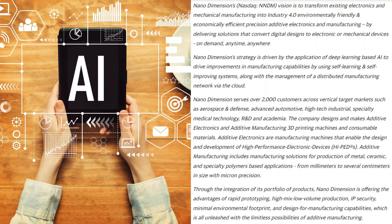They serve over 2,000 customers across vertical target markets such as aerospace and defense, advanced automotive, high-tech industrial, specialty medical technology, R&D, and academia. The company designs and makes additive electronics and additive manufacturing 3D printing machines and consumable materials. Additive electronics are manufacturing machines that enable the design and development of high-performance electronic devices. Additive manufacturing includes manufacturing solutions for production of metal, ceramic, and specialty polymers-based applications from millimeters to several centimeters in size with micron precision. Nano Dimension is offering advantages of rapid prototyping, high-mix low-volume production, IP security, minimal environmental footprint, and design for manufacturing capabilities, unleashed with the limitless possibilities of additive manufacturing.